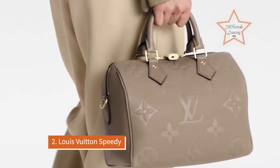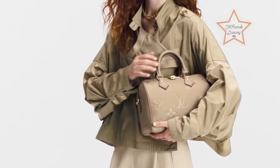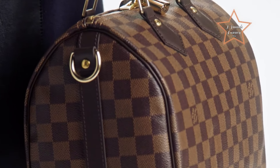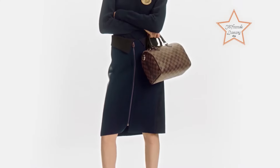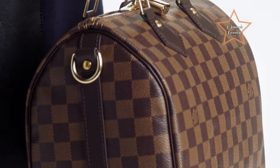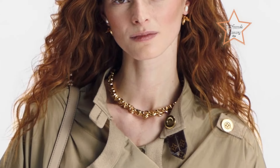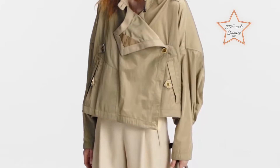Number 2: Louis Vuitton Speedy. With its iconic monogram canvas and spacious interior, the Louis Vuitton Speedy is a chic and functional option for everyday use. Celebrated as one of the best grab-and-go luxury bags for its iconic design, versatility, and functionality. Crafted from the brand's signature monogram canvas or other luxurious materials, the Speedy exudes timeless elegance and sophistication, with a spacious interior and classic silhouette perfect for carrying essentials on the move.